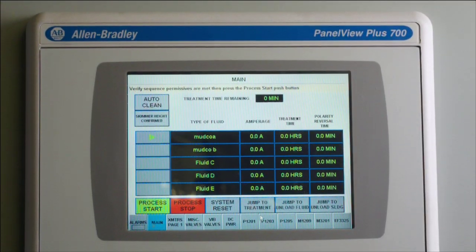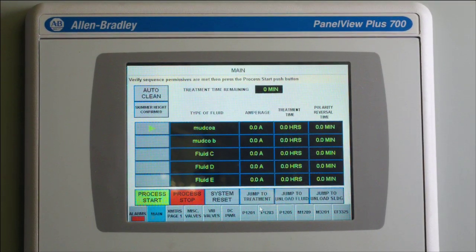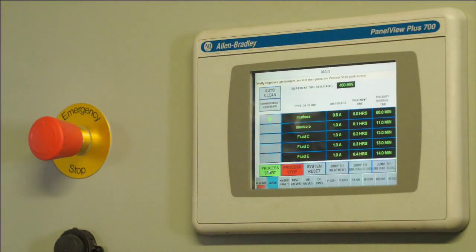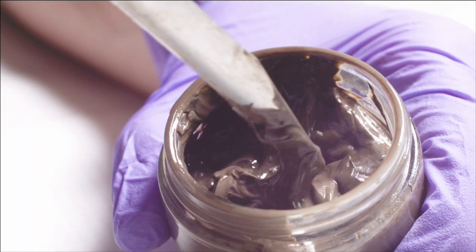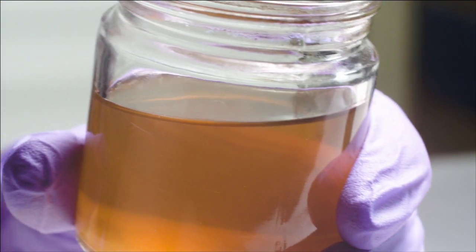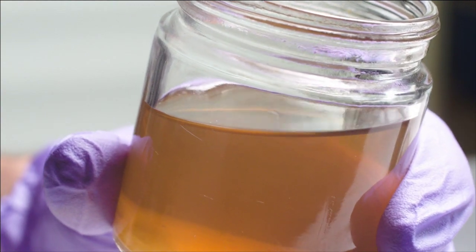The automation of our electro-separation cell is sophisticated but the process is also very simple — it is literally press start and it will go through a sequence of start-up events and run. There's currently nobody using this type of technology for ultrafines removal. Because our process doesn't use chemicals or heat, we don't alter the original chemistry, therefore our fluid is ready to reuse.